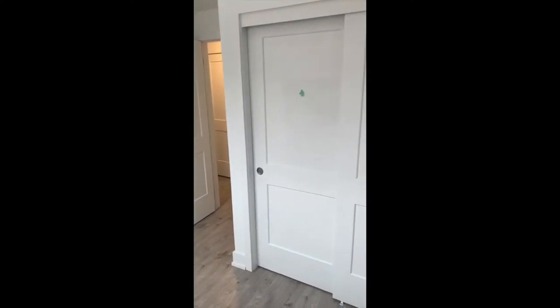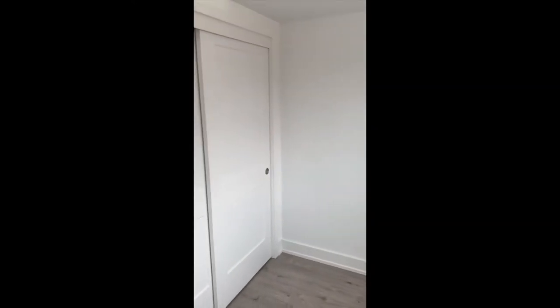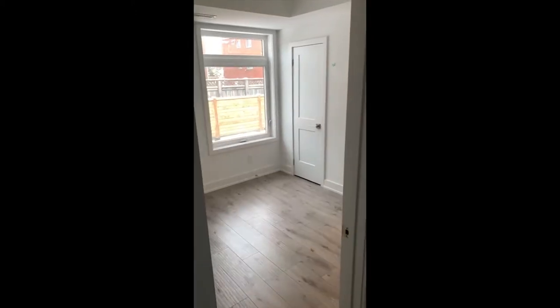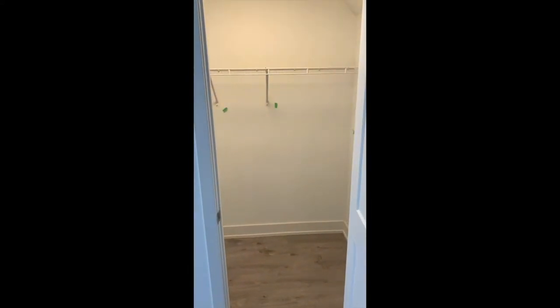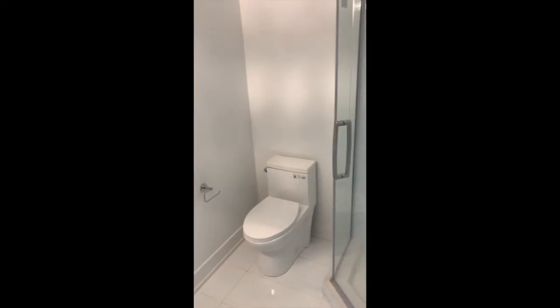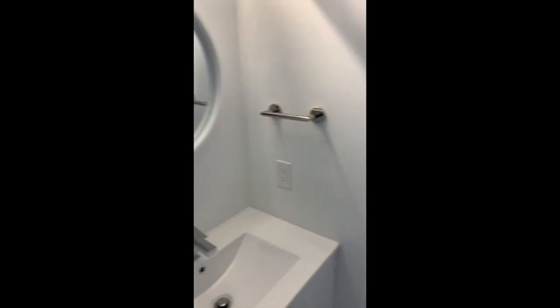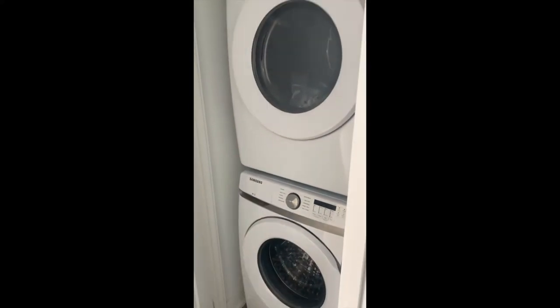One of the bedrooms with a closet. There's a beautiful glass-frame shower — that looks great. Nice. And a stacked washer-dryer on the side — very nice.